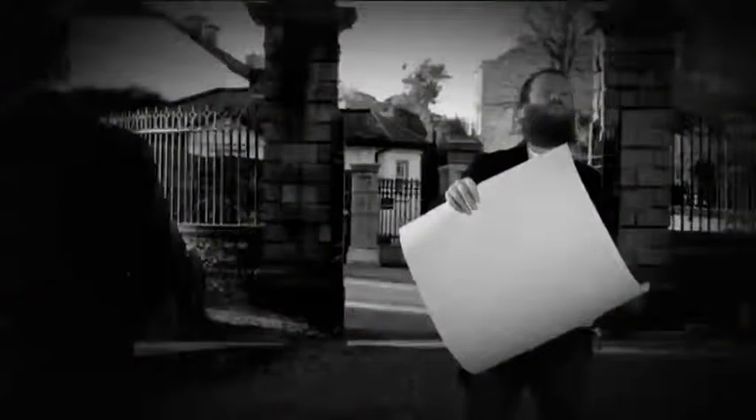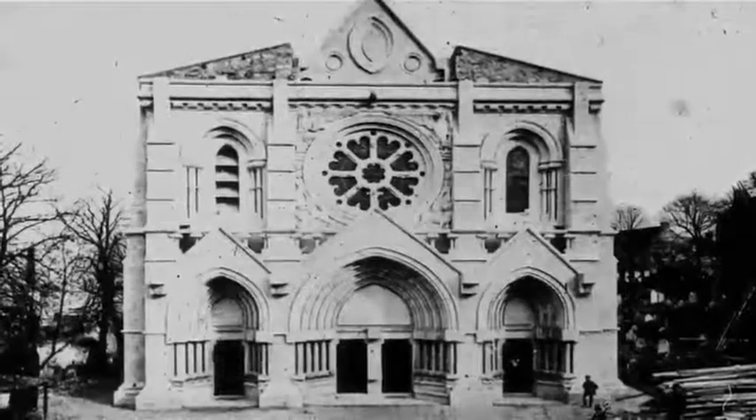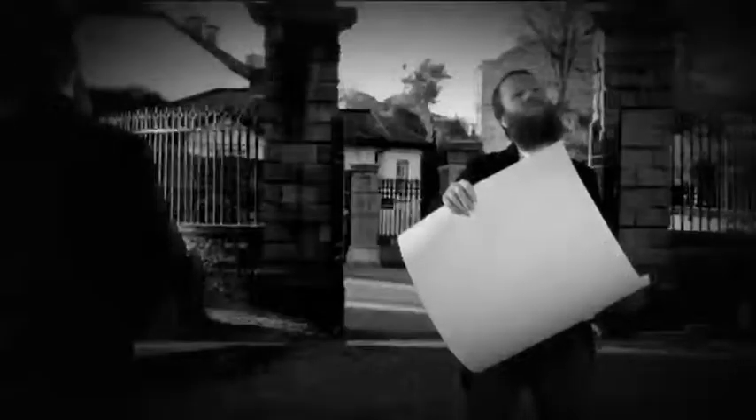Originally the cathedral was supposed to be made out of red sandstone, which is much easier to work with, but Burgess changed to white limestone, a harder rock, so the cost went up. He also never accounted for the cost of employing masons. By 1890, the total cost of the cathedral was £100,000. He died before he saw the spires put in place.